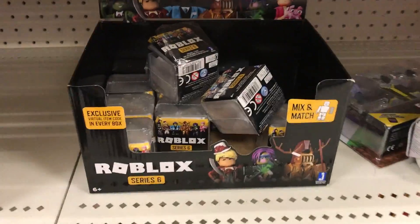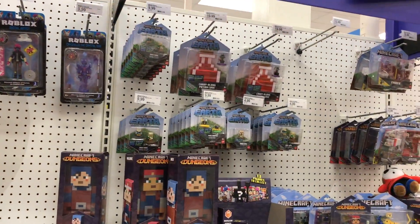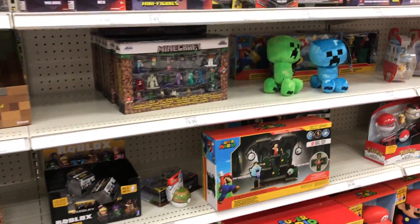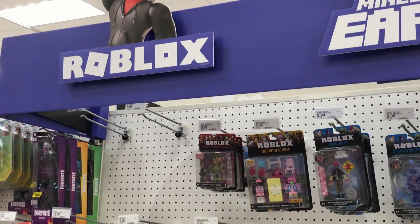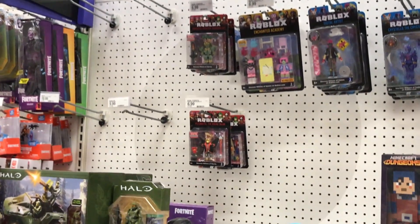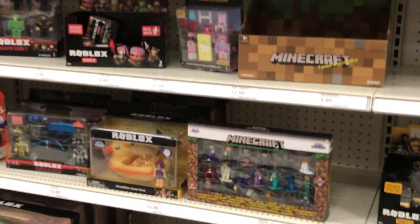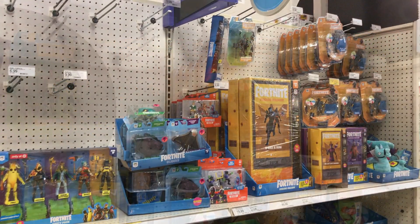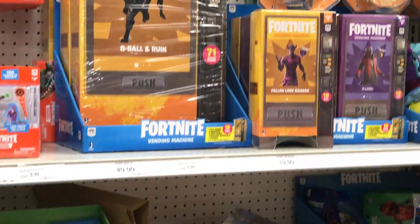Oh, they have the white boxes too. Oh, one of them is open. A lot of Minecraft. I put these here by the way. I don't see the Avatar Shop figures, but it looks like they are starting to stock up. These are the ones that I am getting. I didn't show much Fortnite because there's nothing really new to show — these are all just the same items as last time.